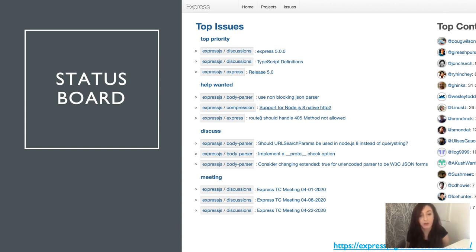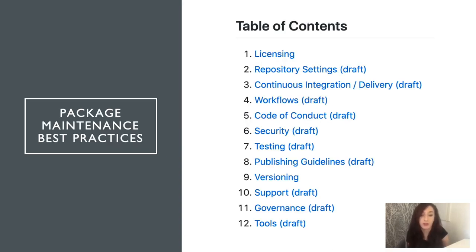Members of the package maintenance team have also worked alongside the Express maintainers to help create and enhance their status board — a view that helps the Express maintainers keep track of what the top priority issues are or the issues where help is wanted. The package maintenance team is also working on publishing best practices for authors and maintainers. All of these documents are viewable in the Node.js package maintenance repository. Some are still in draft phase as we're still working with authors and maintainers to gather a variety of use cases. In some areas we may provide resources such as a sample Travis YAML file that enables you to configure your Travis CI to run across each of the supported Node.js versions.